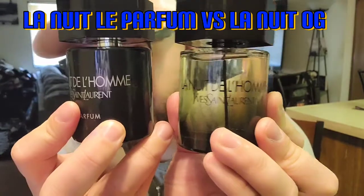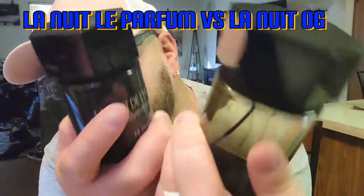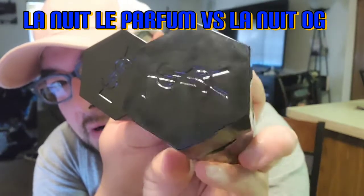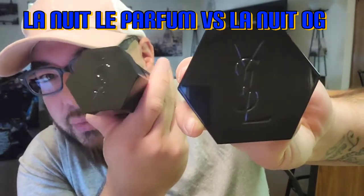Hey, what's up you guys, Thomas back with another Lensense video. Today I got two fragrances to discuss: YSL La Nuit de L'Homme and La Nuit de L'Homme Le Parfum. Both beautiful bottles, excellent craftsmanship. At the top you got that YSL logo — it's like a big old stop sign with the YSL printed right there.